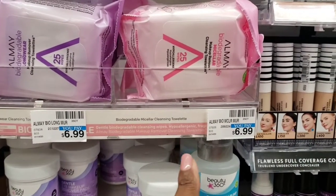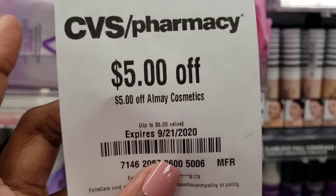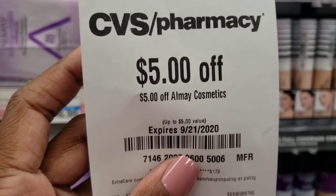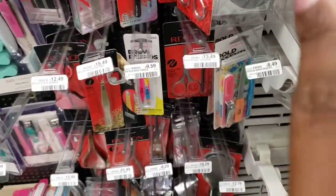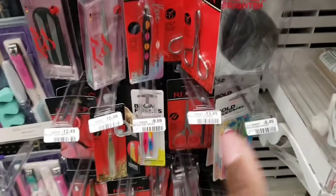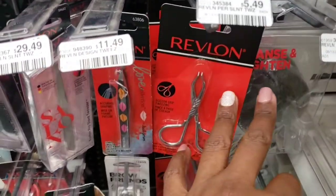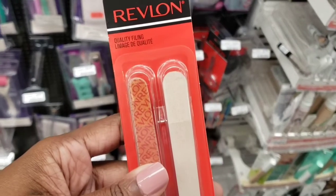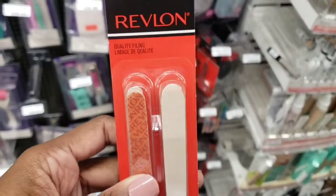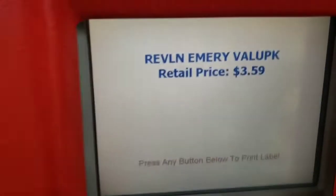I'm going to pick up these Almay items — they're $6.99, but I have a $5 Almay CRT from last week to make them $1.99. But wait — that coupon is also attaching to the Revlon tools. So instead I'm going to pick up these Revlon tweezers for $5.49, making them just $0.49. It's also attaching to these nail files, which scanned at the red box for $3.59 — so those will be absolutely free.